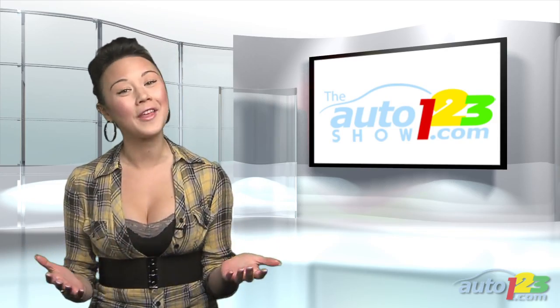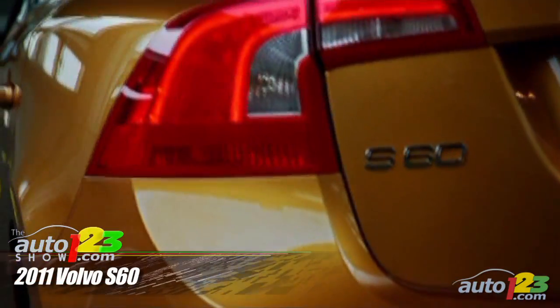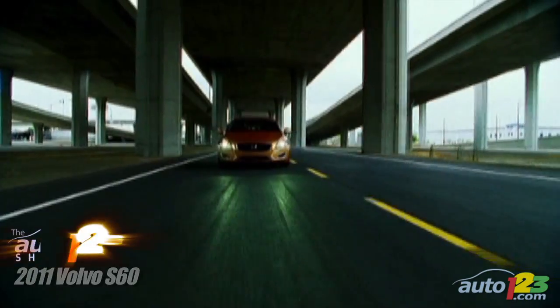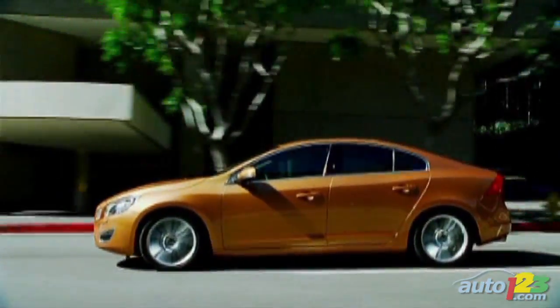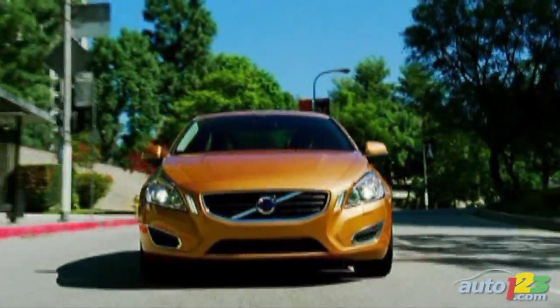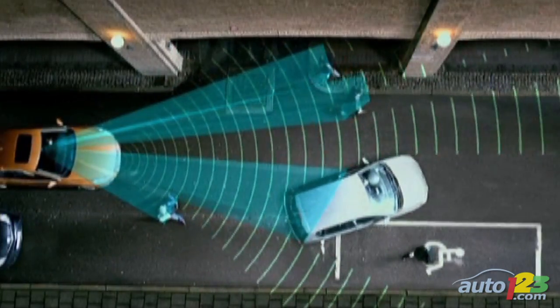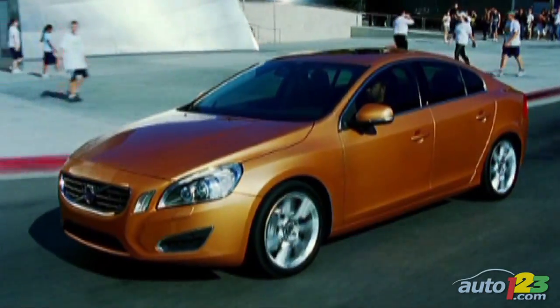The saying goes, if it's worth having, it's worth waiting for. Well, let's hope that's the case for the Volvo S60. This is the first new S60 in almost 10 years. The sporty sedan features 304hp with a turbocharged 3.0L 6-cylinder engine. All wheel drive and a 6-speed auto box will be standard at launch, with other versions expected later. It's a Volvo, so count on multiple safety features. Hitting showrooms later this year, it will be unveiled in Geneva.